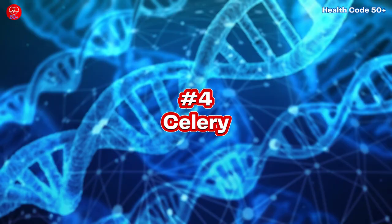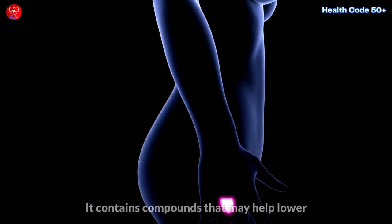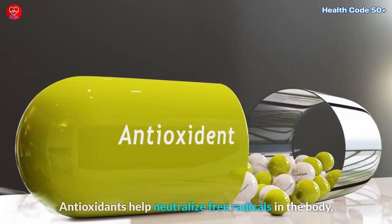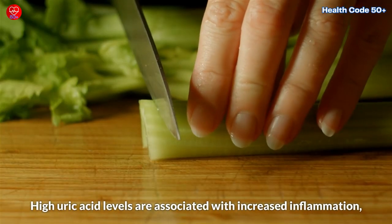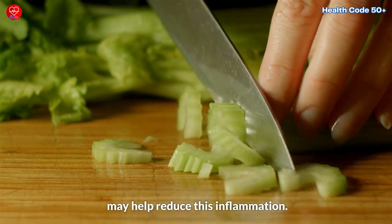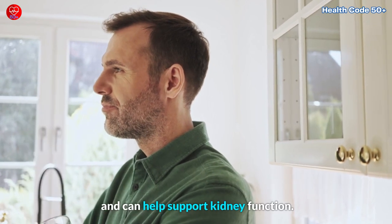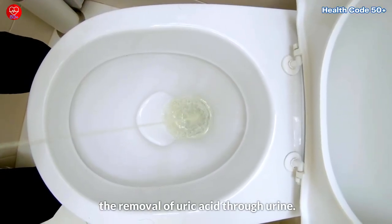4. Celery. Celery is often considered one of the best foods to help reduce uric acid levels and manage conditions like gout. It contains compounds that may help lower uric acid levels and reduce inflammation. Celery contains antioxidants, including vitamin C and flavonoids, which help neutralize free radicals in the body that can contribute to inflammation and oxidative stress. High uric acid levels are associated with increased inflammation, so consuming foods rich in antioxidants like celery may help reduce this. Celery also has a high water content, contributing to hydration. Proper hydration supports kidney function, and the kidneys play a key role in filtering and excreting excess uric acid from the body. Staying well hydrated can facilitate the removal of uric acid through urine.